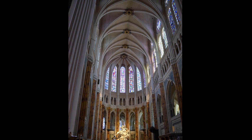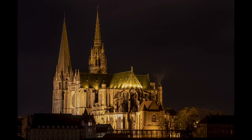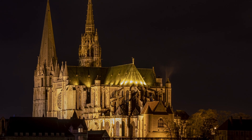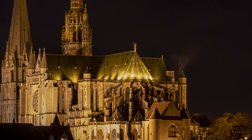"This rich stone forest. This epic chant. This gaiety. This grand, choiring shout of affirmation." The American filmmaker Orson Welles once described France's Chartres Cathedral with these words.